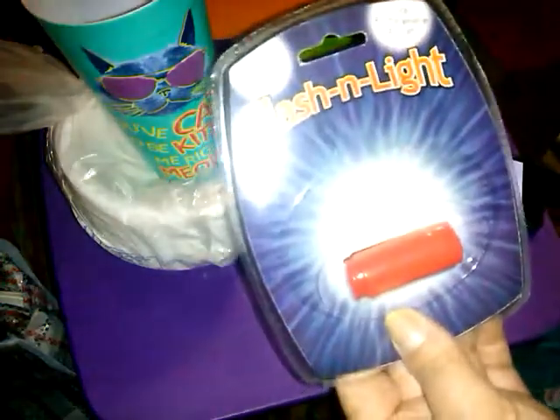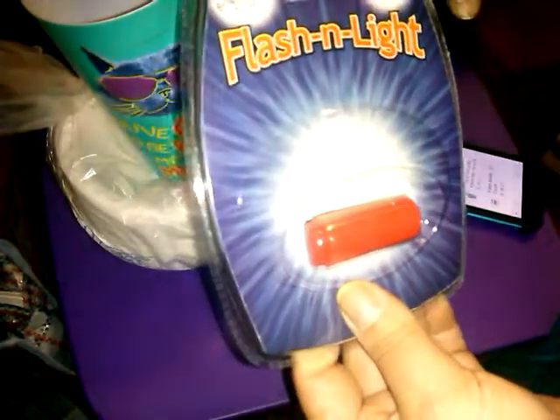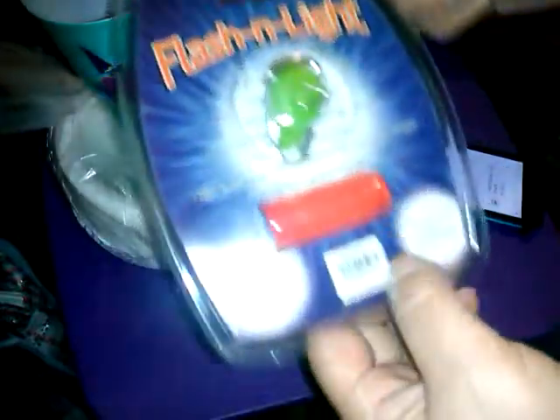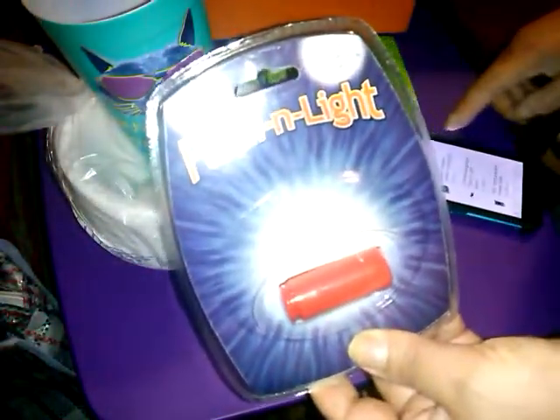I got these before and had to snag them again — they're the bright light USB rechargeable LED lights. This little silicone thing goes on the end, it pops apart and becomes a USB so you can plug it in to charge. They are bright — these were a dollar and I grabbed one in red and one in black.